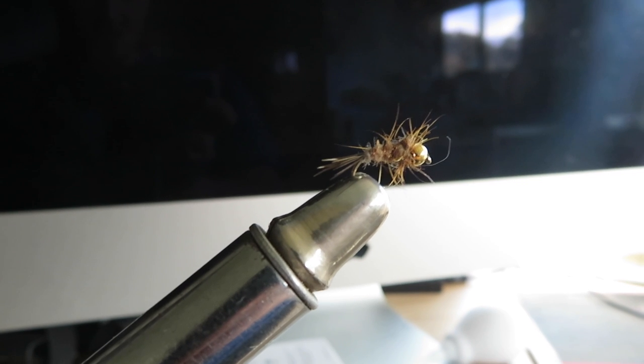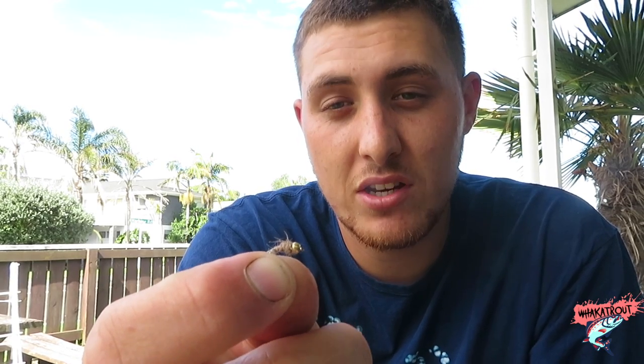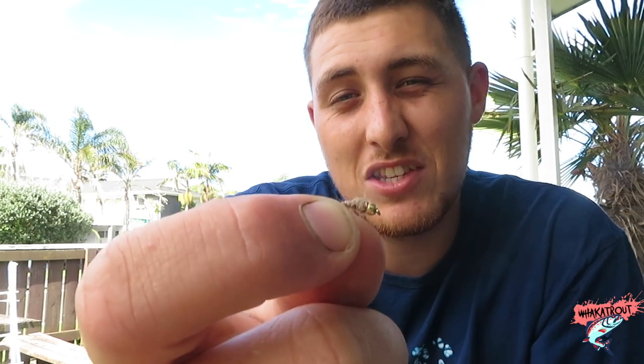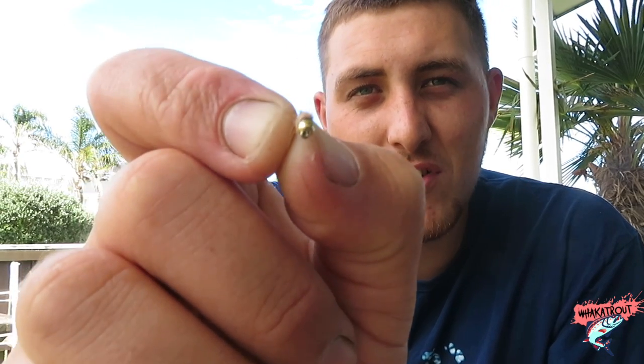Number three for must-have flies in New Zealand is this little fella right here — a simple gold bead hare and copper. This is probably my go-to fly when fishing a new river. I can't count how many fish I've caught on this nymph alone. In my opinion it's probably the best nymph you can get in New Zealand, and for that reason it's number three on my list.